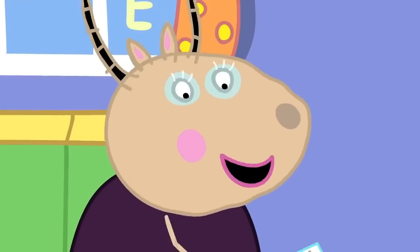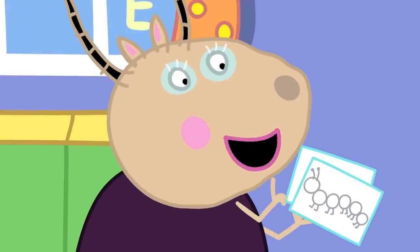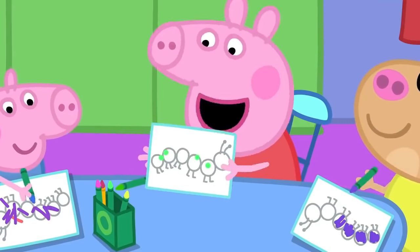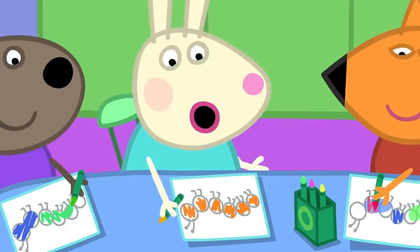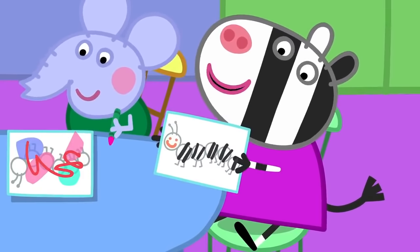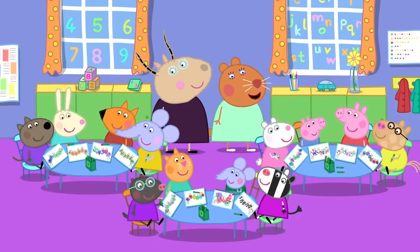Let's colour in our very own paper caterpillars! Hooray! I'm doing a spotty one! I'm doing an orange one! I think black and white stripes look nice! Well done, everyone!